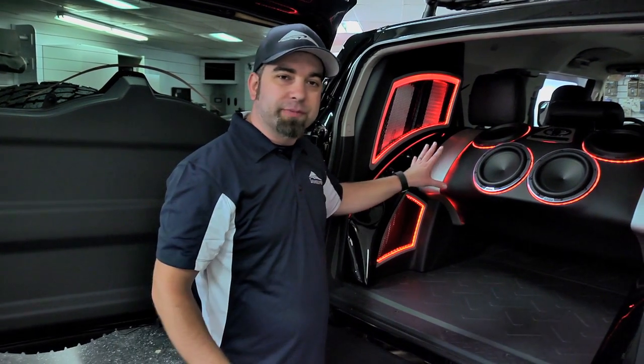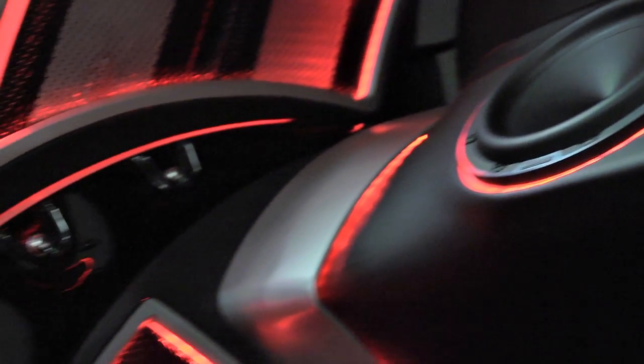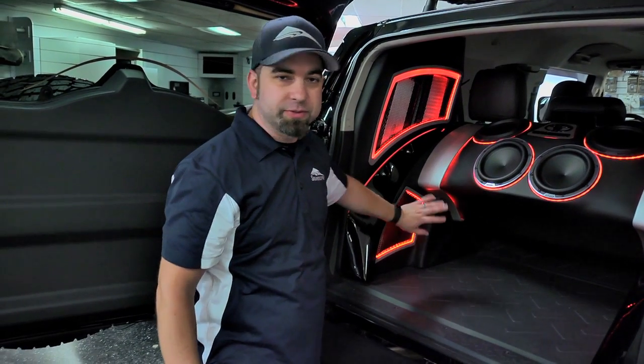This is a ported enclosure. We have four Hertz Millie Legend 8-inch subwoofers and it's ported through either side. There's a port that comes out here and we have a pressed grill over that with some lighting.